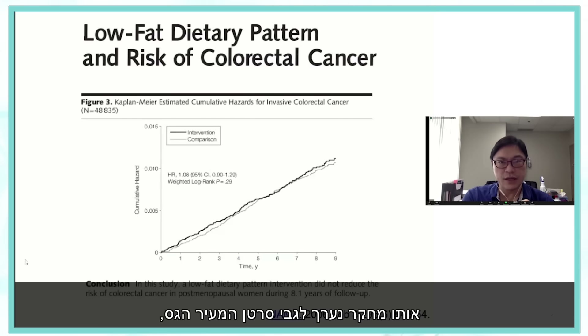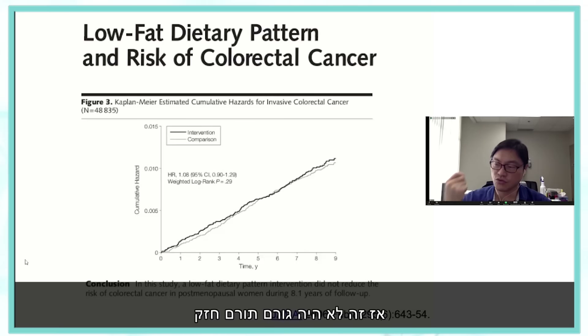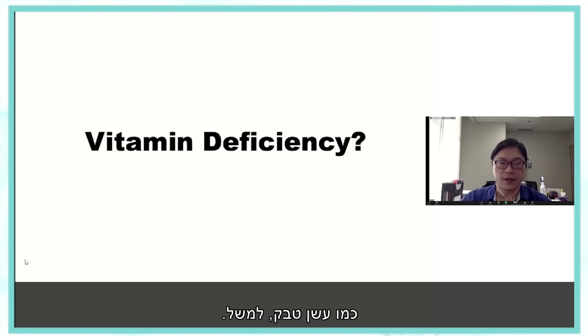The same study was done for colorectal cancer, and it's even clearer that a low-fat dietary pattern had no benefit in terms of colorectal cancer. So dietary fat was not a strong causative factor in the same way that tobacco smoke was.